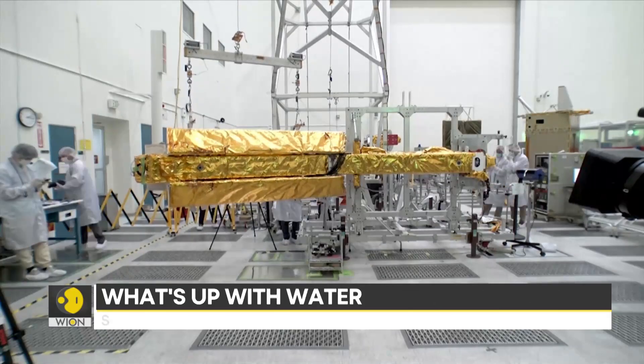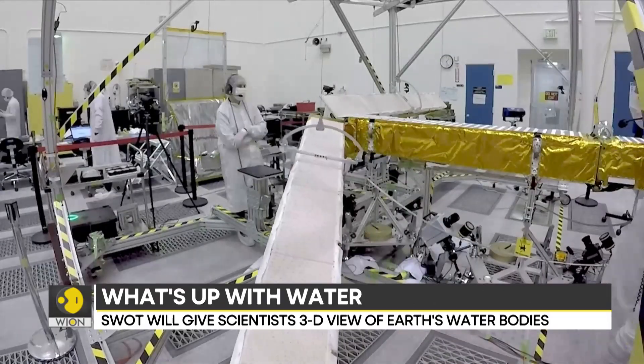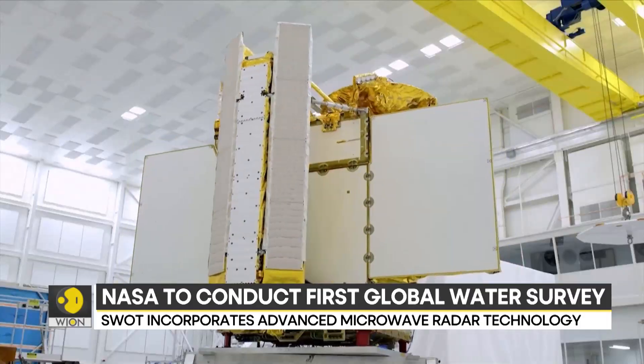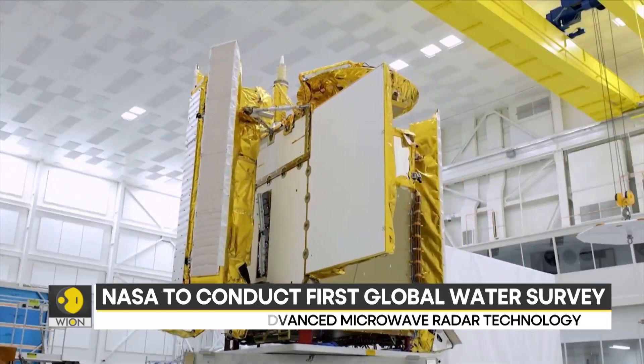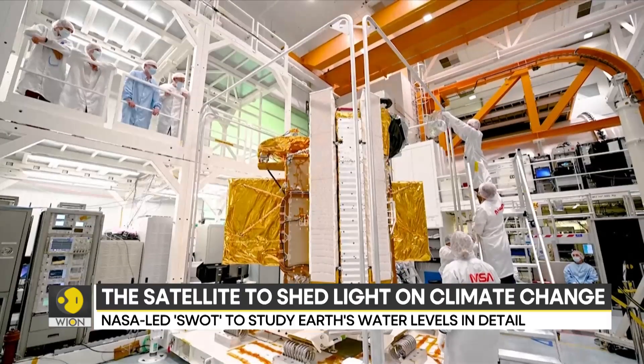SWOT is designed to precisely measure fine differences in surface elevations. This will be targeted around smaller currents and eddies where much of the ocean's drawdown of heat and carbon is believed to occur. And SWOT can do so with 10 times greater resolution than existing technologies.